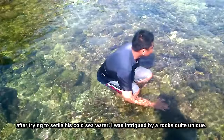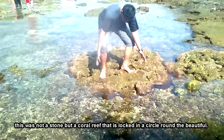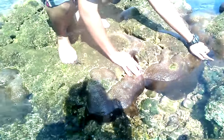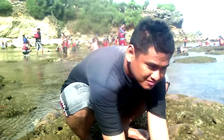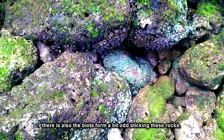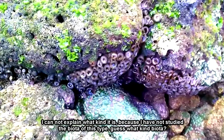Setelah puas mencoba dinginnya air laut, saya tertarik dengan sebuah bebatuan yang cukup unik. Ternyata ini bukan batu, melainkan sebuah terumbu karang yang membentuk lingkaran bulat yang indah. Ada juga biota yang bentuknya agak aneh menempel di bebatuan ini. Saya tidak bisa menjelaskan jenis apa ini karena belum mempelajari biota jenis ini. Tahu tidak ini biota jenis apa?